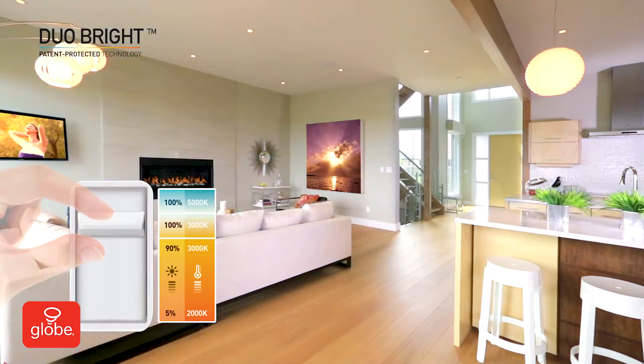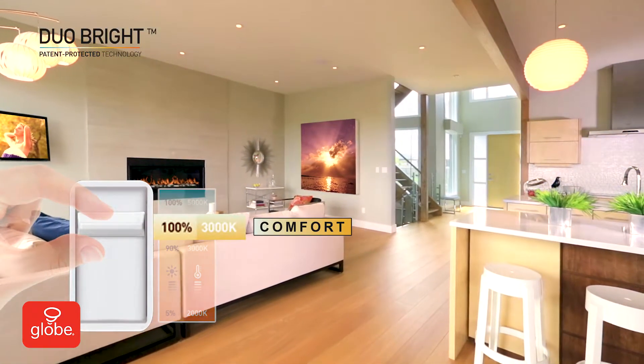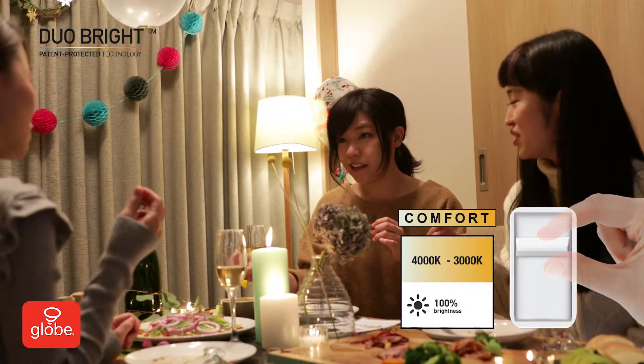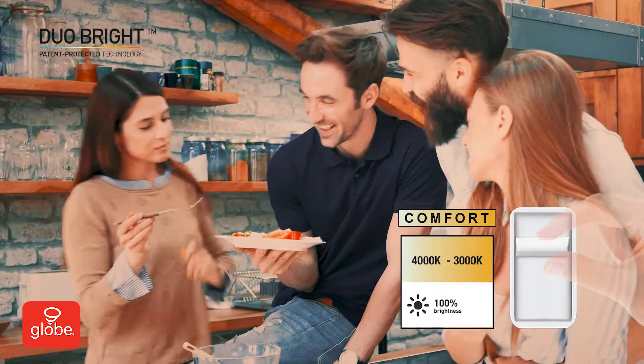Dim down, and Duo Bright maintains brightness, changing the color to 3,000 Kelvin — warm, soft white light, perfect for creating an inviting space.